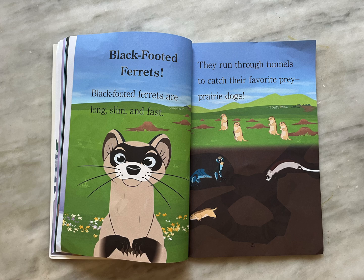Black-footed ferrets. Black-footed ferrets are long, slim, and fast. They run through tunnels to catch their favorite prey, prairie dogs.